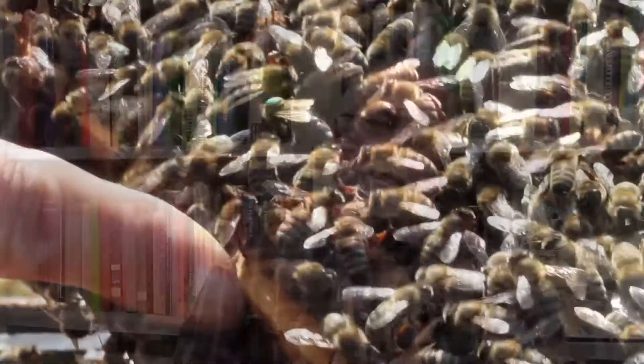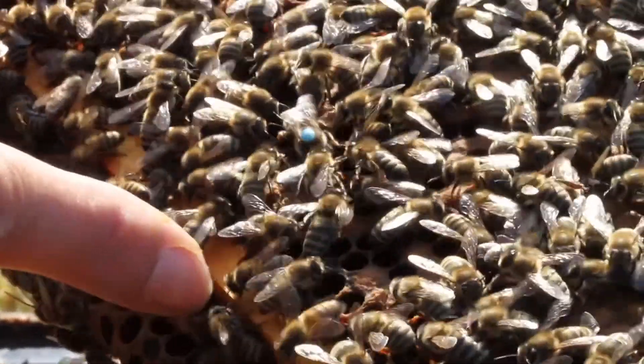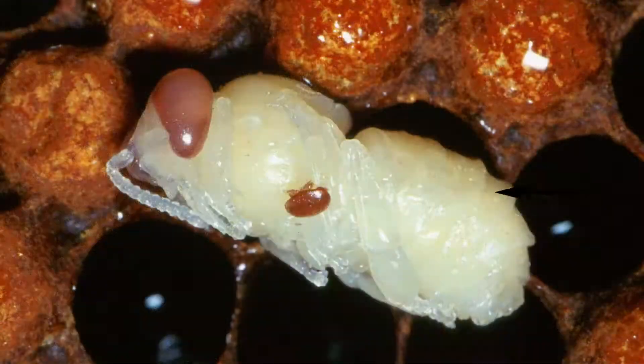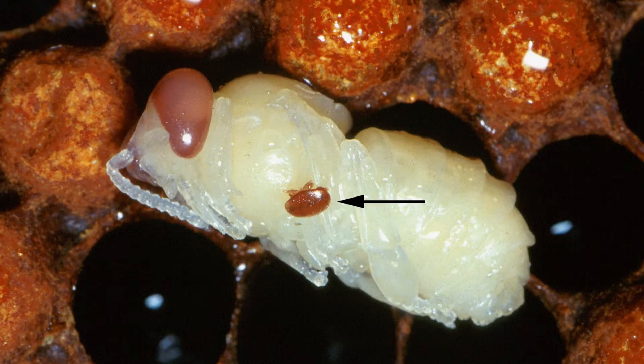There are new diseases — some are highly contagious bacterial diseases, some are viruses that are transmitted by parasitic mites. The Varroa mite is a parasite which feeds on the developing brood. The bees will cap the brood in the cell, and the Varroa mite will go in there before it's capped and feed on the bees. It also will introduce pathogens — viruses, bacteria, things like this.